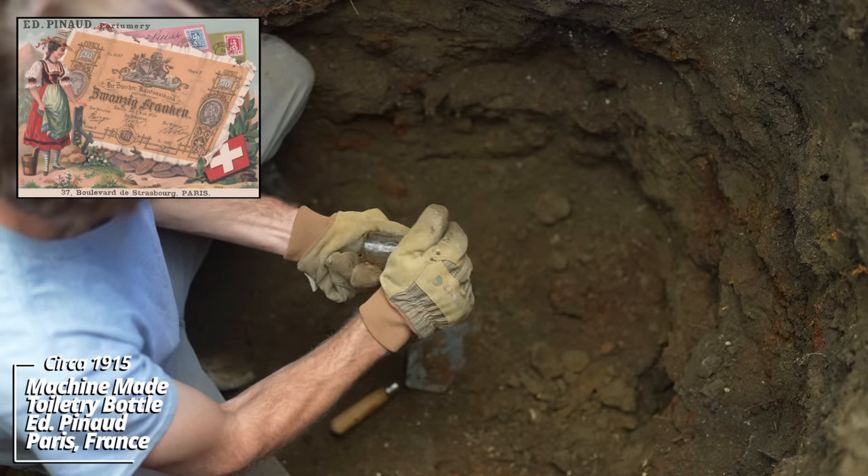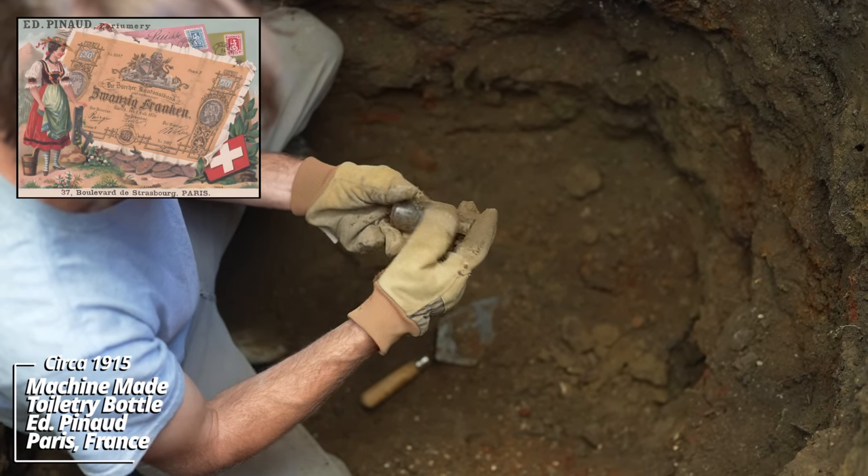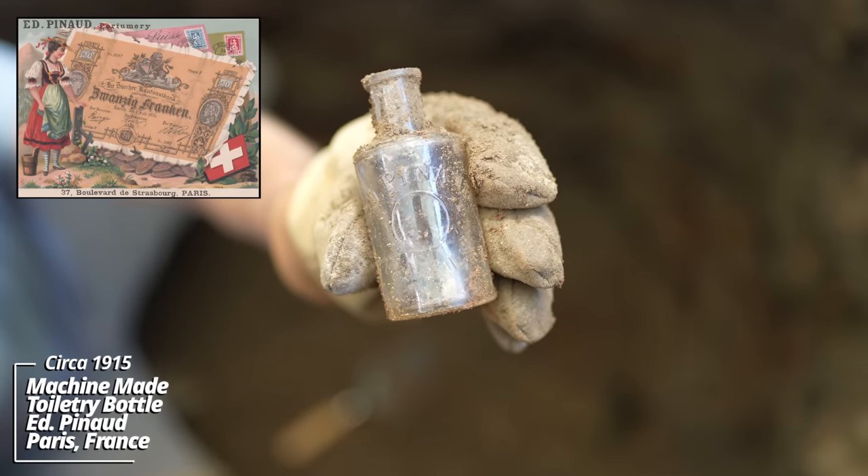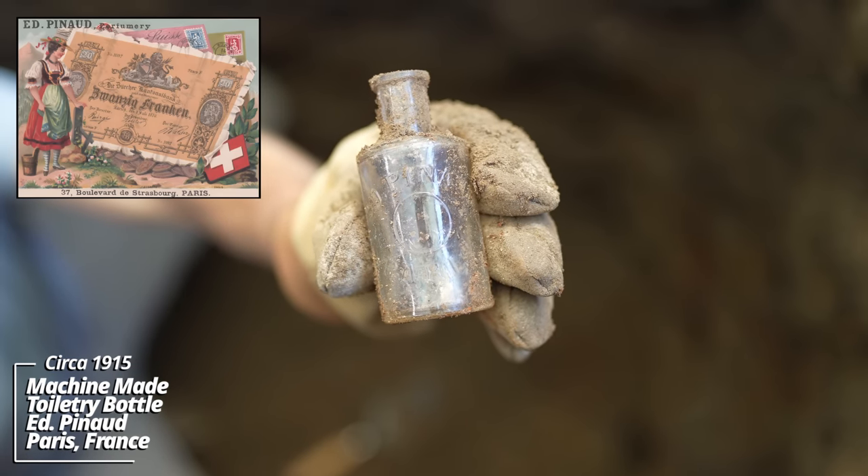Some kind of toiletry — Ed Pinard, Paris. I've dug a lot of these all across the Dakotas; standard toiletry-type piece.